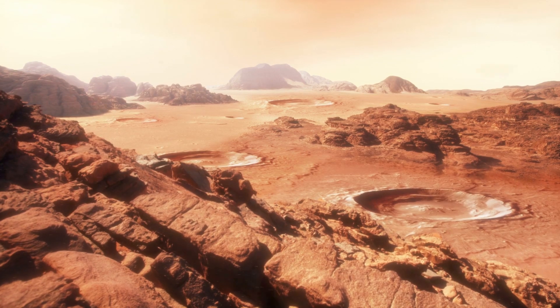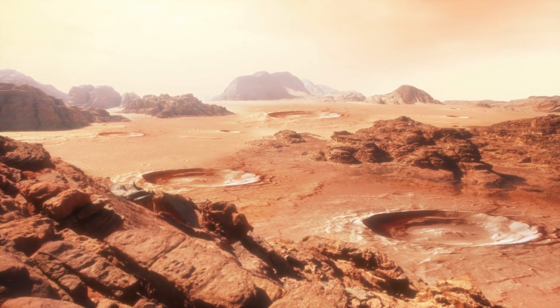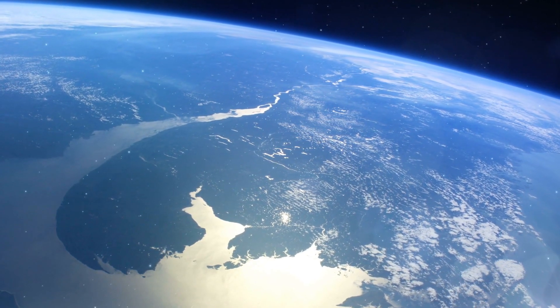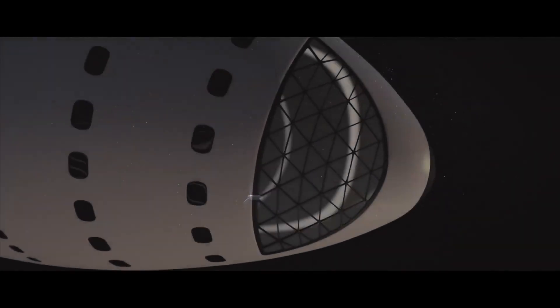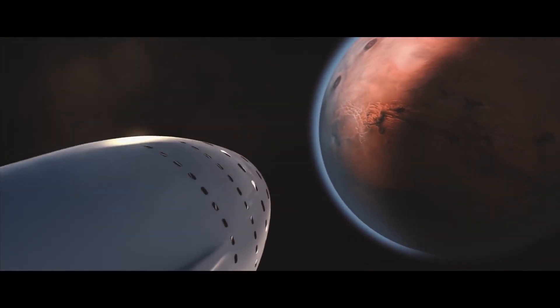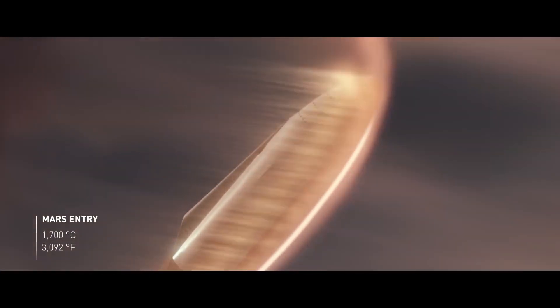Second, even though InSight is not specifically tasked with finding evidence of past habitability or life on Mars, its findings will definitely add to the body of knowledge that will help us form a more complete understanding of the red planet's history, whether it ever looked similar to Earth, and what caused it to become the frozen wasteland it is today. Finally, with all the interest Mars has gotten over the decades, it's only a matter of a handful of years until we send human explorers to land on our sister planet for the first time. We want to know as much as we possibly can about Mars before we make such a bold and risky attempt. The more information InSight can give us regarding rocky planets, the better we'll be able to prepare for future manned missions not only to the moon and Mars, but beyond, into the far future and deeper into space. InSight represents a critical step in advancing our understanding of Mars, the Earth, and the wonders of the universe.